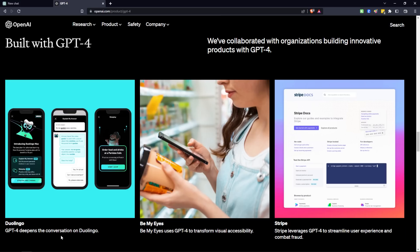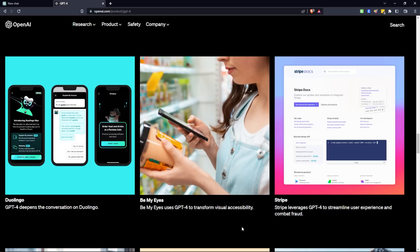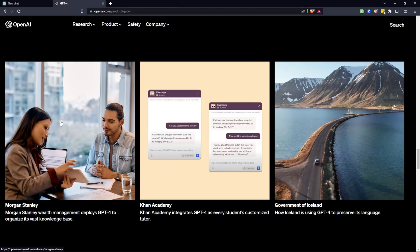OpenAI has collaborated with several organizations to build innovative products using GPT-4. Some of these products I've been seeing used every day, used in my past, or am planning to use in my future. The first is Duolingo, an app to help you learn another language — I believe GPT-4 will help you learn much faster. Next is Be My Eyes, which appears to use GPT-4's new visual accessibility features. Stripe is exciting because I personally use it as my payment processor, and the integration of GPT-4 is helping users navigate the dashboard and reducing losses. Other organizations include Morgan Stanley, Khan Academy, and even the government of Iceland.